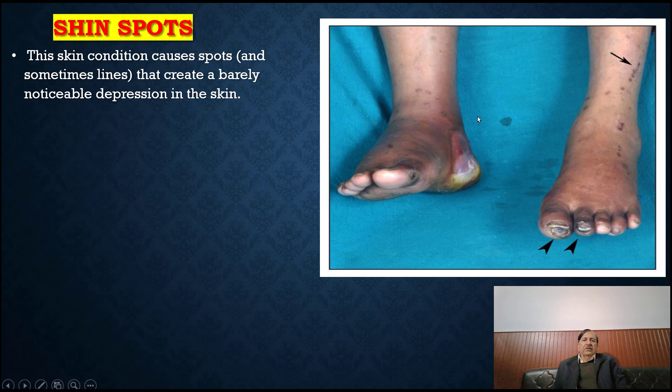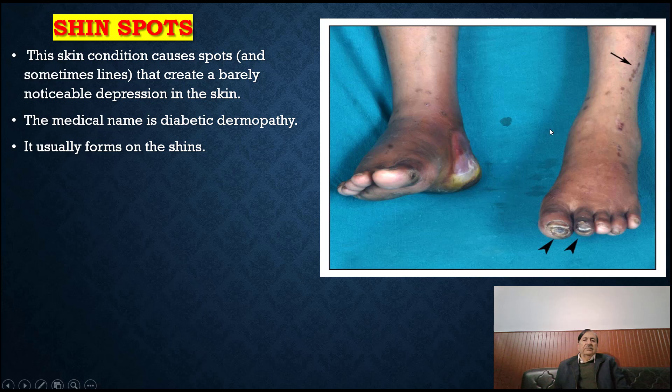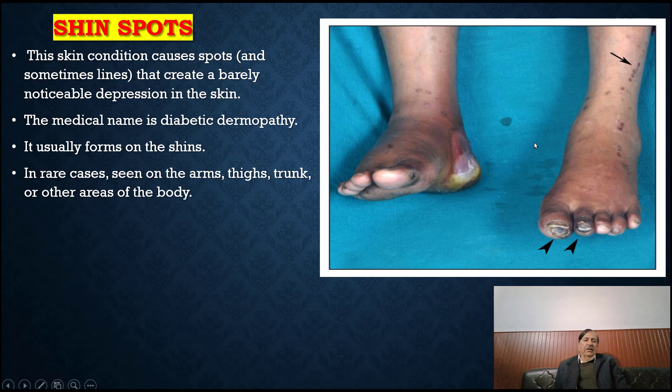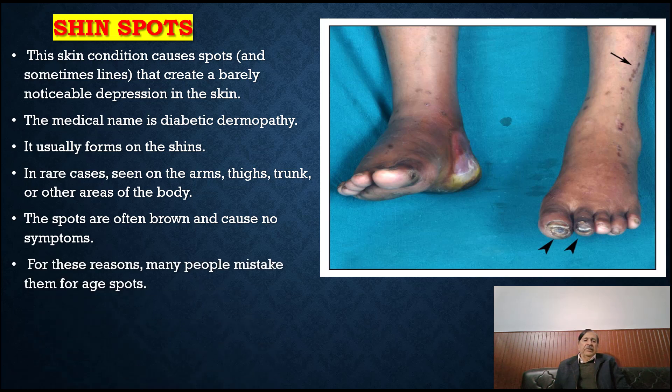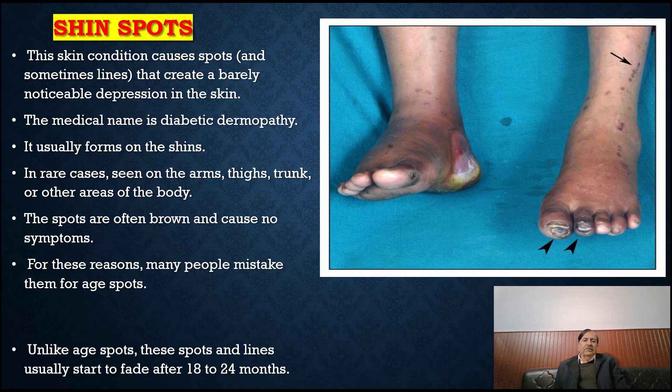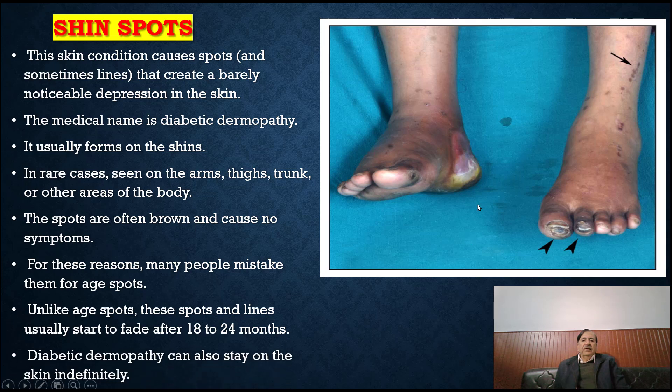Shin spots: this skin condition causes spots and sometimes lines that create a barely noticeable depression in the skin. The medical name is diabetic dermopathy. It usually forms on the shin; in rare cases it is seen on the arm, thigh, trunk or other areas of the body. The spots are often brown and cause no symptoms. For these reasons, many people mistake them for age spots. Unlike age spots, these spots and lines usually start to fade after 18 to 24 months. Diabetic dermopathy can also stay on the skin indefinitely.